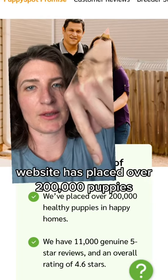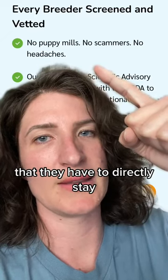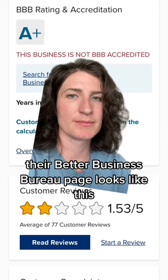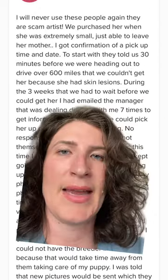The website has placed over 200,000 puppies. Enough people have wondered if they sell from puppy mills that they have to directly state they definitely don't sell from puppy mills. Their Better Business Bureau page looks like this, and all their reviews on platforms they can't moderate look like this and this and this.